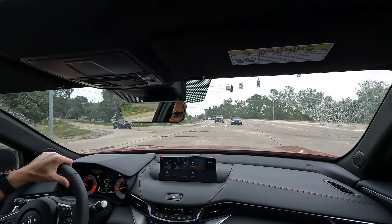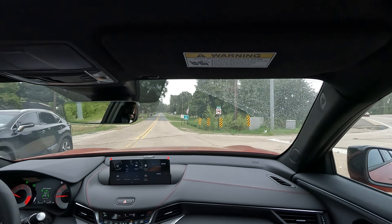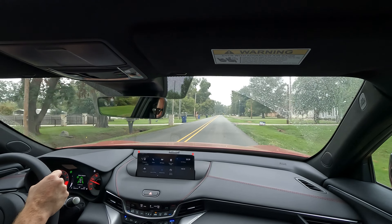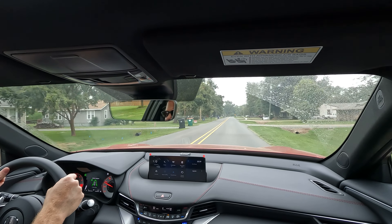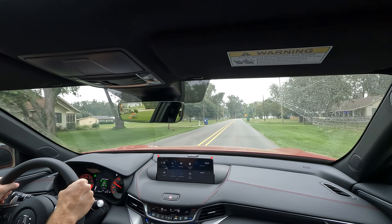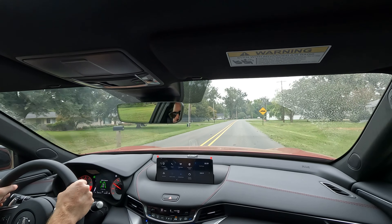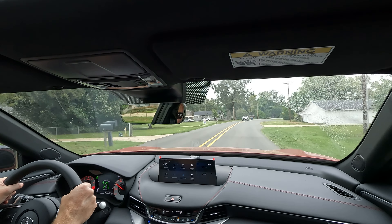Going out for the test drive in the TLX — if you don't think 272 horsepower is enough, well, you could go with the Type S, which comes in at 355 horsepower. But this seems to get the job done just fine. Like I said earlier, great handling — it's a lot of fun to drive. If you're someone who blows off steam with a spirited drive, this car will definitely deliver.